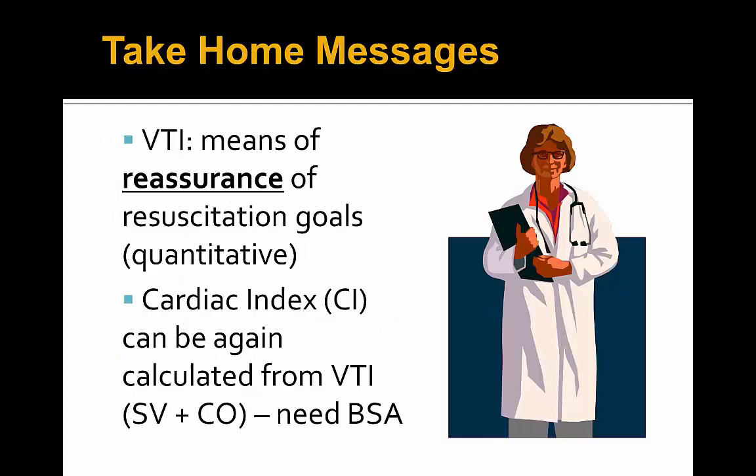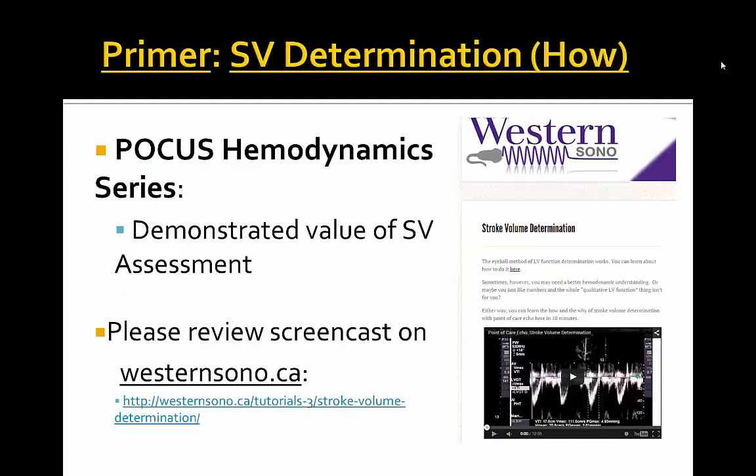Despite the unfortunate end to this case, the take-home message is that VTI can be a means of reassurance or resuscitative goal-setting in a quantitative fashion. Sometimes when we do POCUS echo and lung assessments we always want to see a change in management, but this was reassuring that we could quantitatively verify we were heading in the right direction. We can obtain a cardiac index through VTI, stroke volume, and cardiac output assessments — we just need a BSA calculated from height and weight. Please review the westernsono.ca stroke volume determination screencast by Dr. Arnfield prior to delving further into this hemodynamic series. Thank you very much and have a good day.